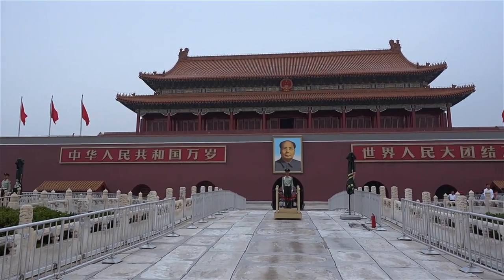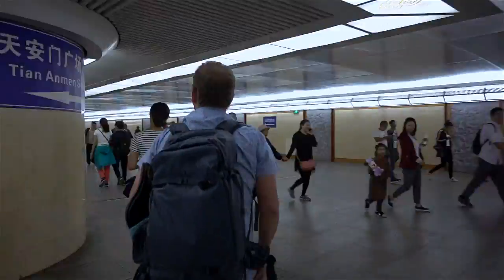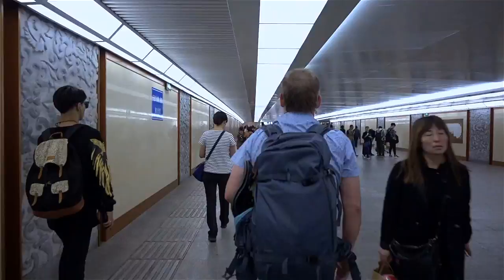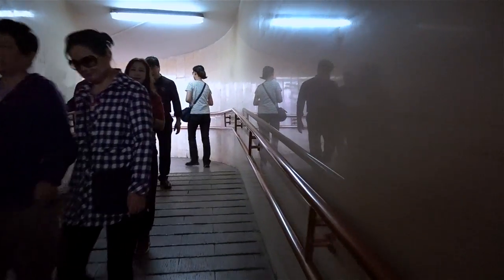We're at Tiananmen Gate, which is really the symbol of China. And this is how you get from Tiananmen Square to the Forbidden City — there's a whole underground pathway that goes underneath the street to pop up at the other side. Pretty convenient.